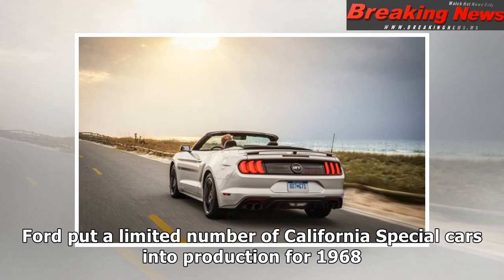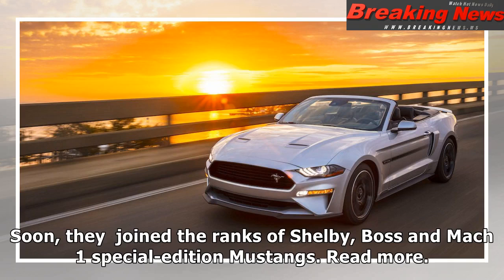Ford put a limited number of California Special cars into production for 1968. Soon they joined the ranks of Shelby, Boss, and Mach 1 Special Edition Mustangs.